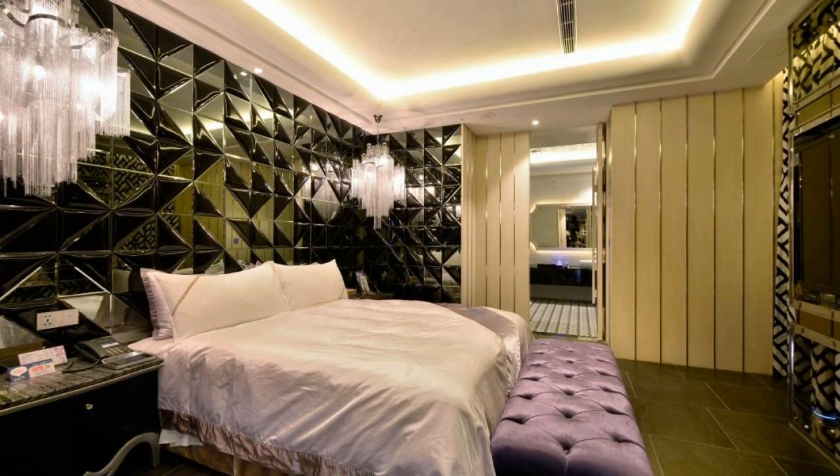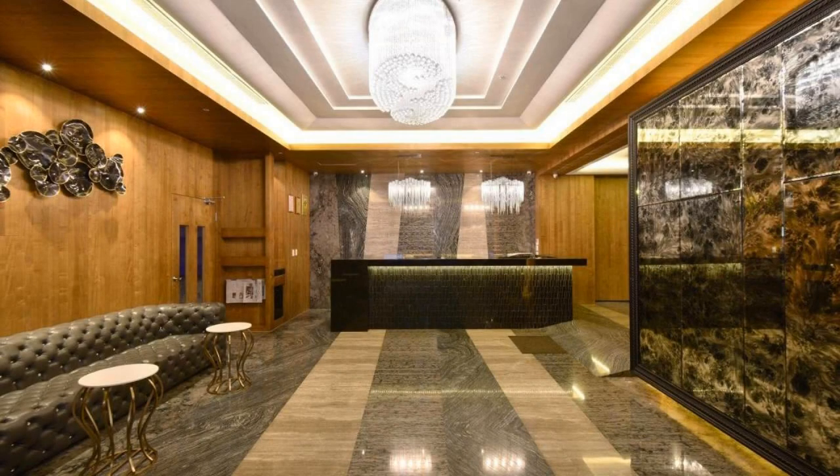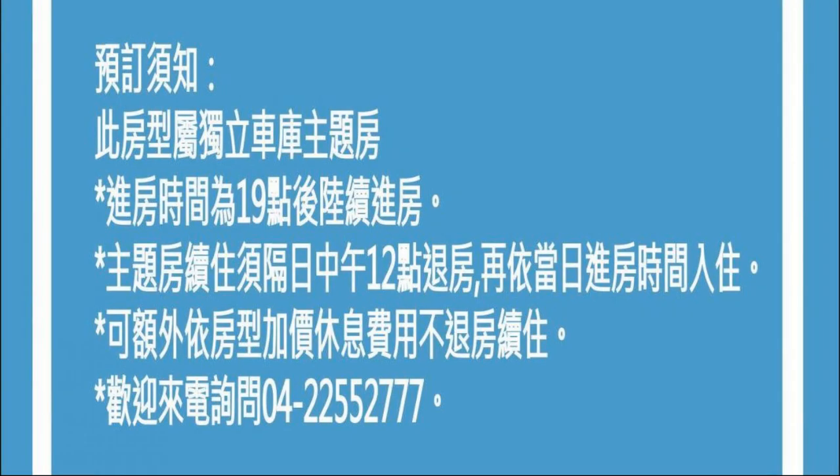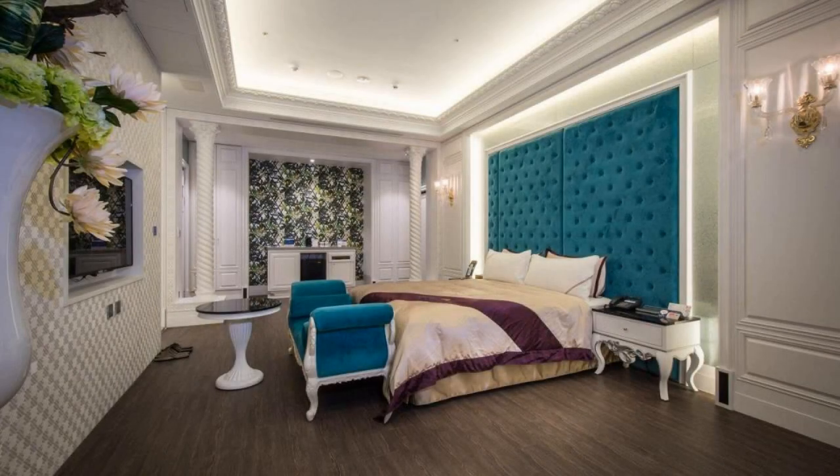The check-in time of this hotel is 6 pm and the check-out time is 12 pm. Pets are not allowed in this hotel. The hotel has taken user credit cards and reserves the right to temporarily hold an amount prior to arrival.